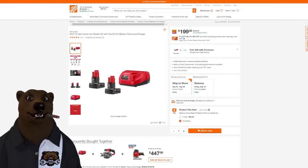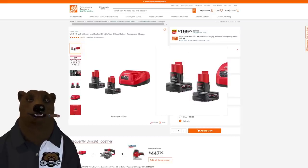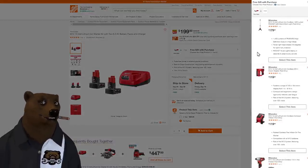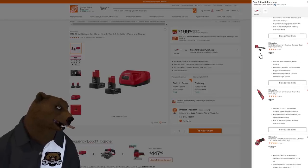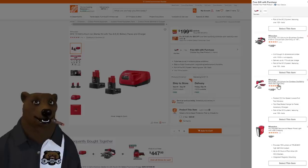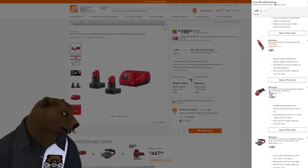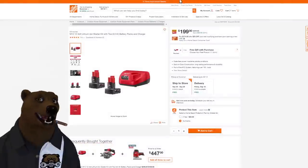Also at Home Depot, the M12 line — you're getting two M12 XC 6.0 amp-hour batteries and a charger, plus a free gift with purchase. Free tool options include the Rocket Light, stapler, inflator, hex impact, ratchet, compact spot blower, rotary tool, cutoff tool, circular saw, multi-tool, or Rover Light. If it were me, I'd go with the M12 Fuel multi-tool — that's the upgraded version — or the Rocket Light.